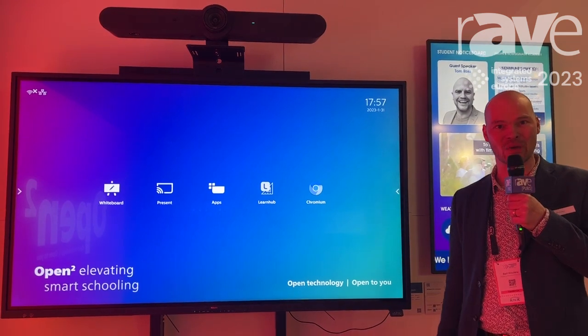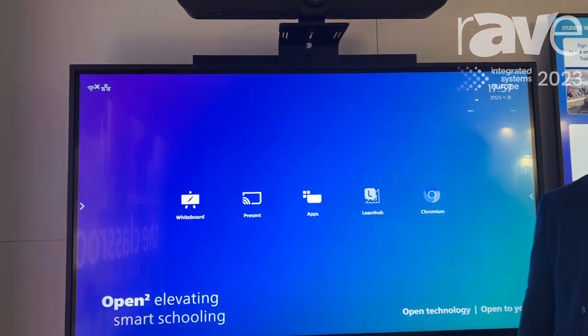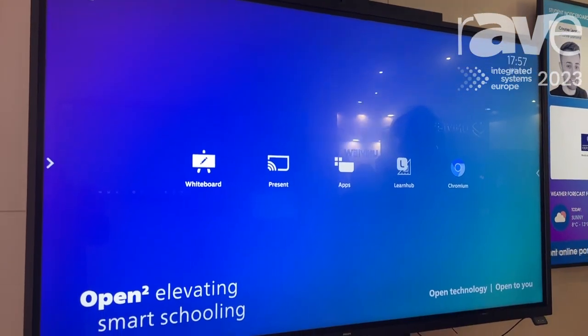We're right now in the education corner of our booth showcasing our 4052E education touch display. It comes in different sizes and it all runs on Android SoC — Android 11 to be precise.